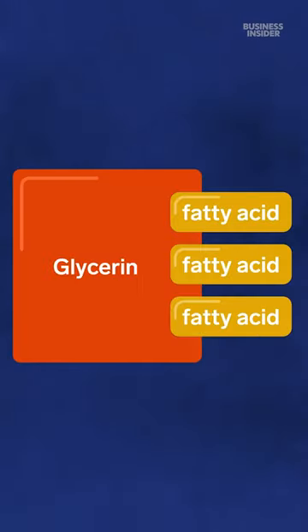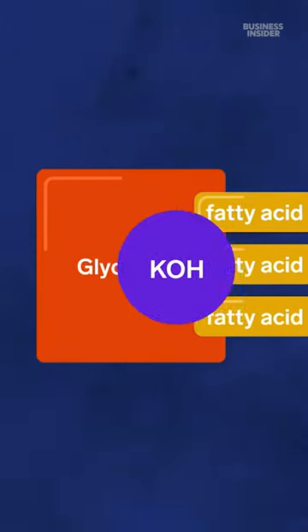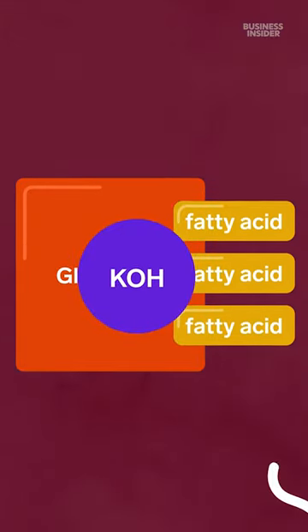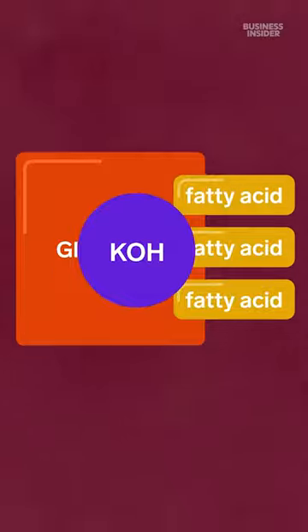The vegetable oil has three fatty acids that are connected to glycerin, a moisturizing property in soap. With heat and pressure in the soap reactor, the alkali separates the fatty acids from the glycerin and converts them to soap.